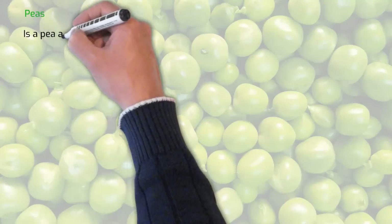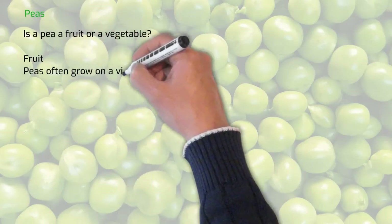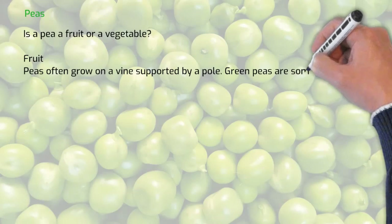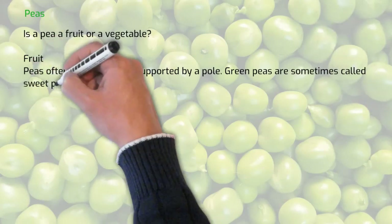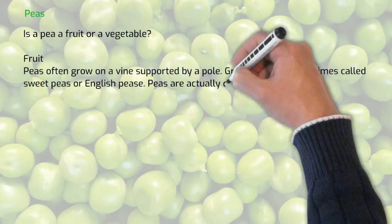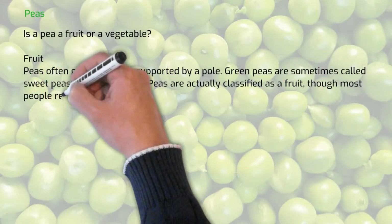Is a pea a fruit or a vegetable? It's a fruit. Peas often grow on a vine and are supported by a pole. Green peas are sometimes called sweet peas or English peas. Peas are actually classified as a fruit, though most people refer to them as vegetables.